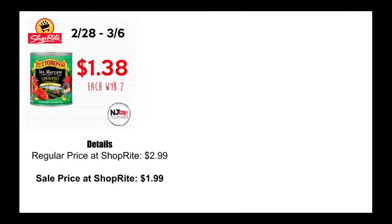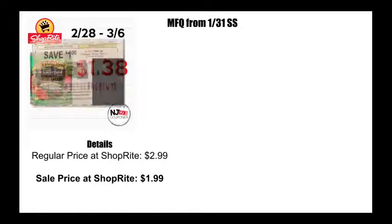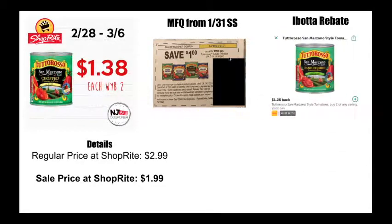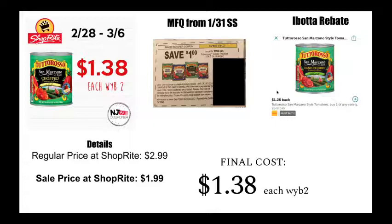San Marzano tomatoes by Tutoroso — $1.38 each when you buy two. Normally $2.99, on sale for $1.99. We've got a coupon and an Ibotta. The coupon came back on January 31st in the Smart Source — it's for a dollar off of two. And then the Ibotta rebate is for a dollar 25 back, must buy two. So it's not $1.25 back on each one — it's $1.25 back total on both, which will bring your price to $1.38 each when you buy two.